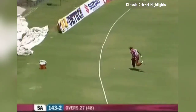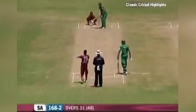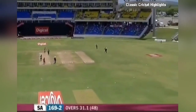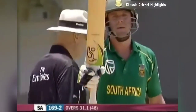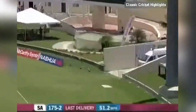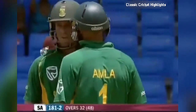Look for four and Jerome Taylor really struggling. Coming around from long off, that should be 54. AB de Villiers — is it? Yeah it is.